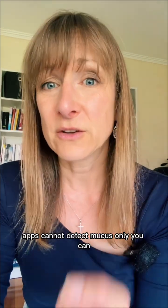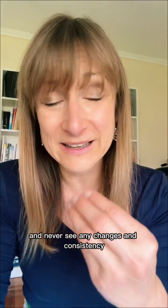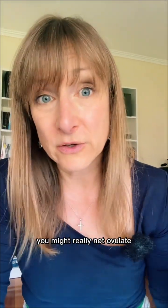Another clue is your cervical mucus. If you never see true stretchy egg-white slippery mucus, you might not have ovulated. Apps cannot detect mucus — only you can. And yes, it looks different for everyone. But a dead giveaway is if you're always dry and never see any changes in consistency, you might really not be ovulating.